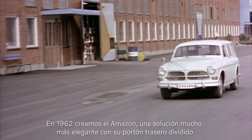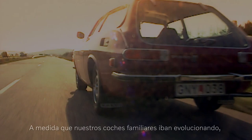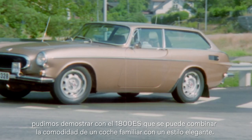Then in 1962 we made the Amazon — a significantly more elegant solution, with a split-folding tailgate to make it even more practical and useful. As our estate cars evolved, we proved with the 1800 ES that you can blend estate car practicality with beautiful styling.